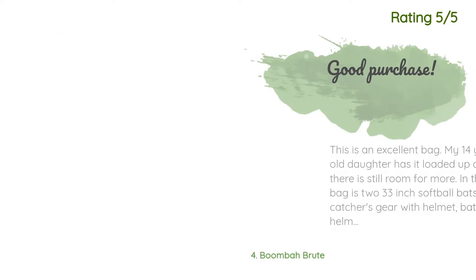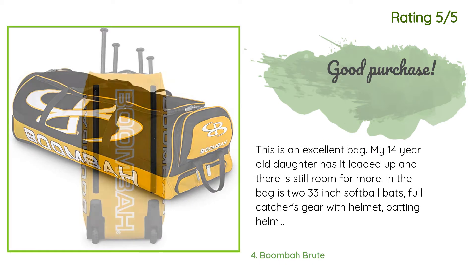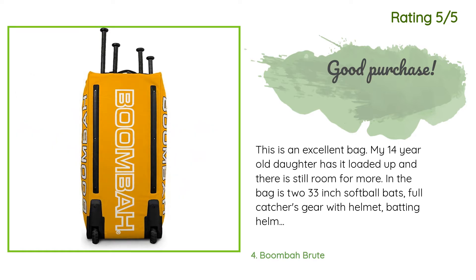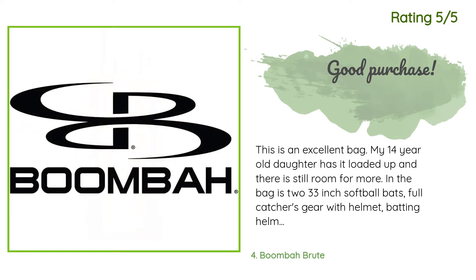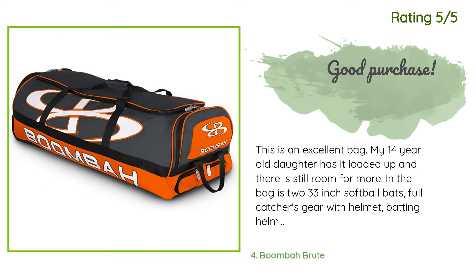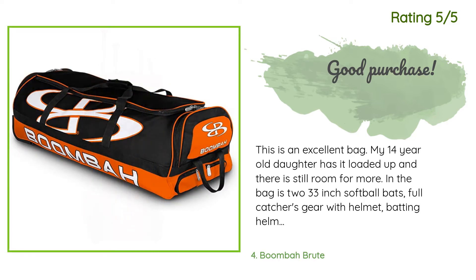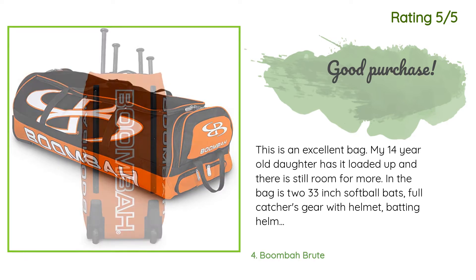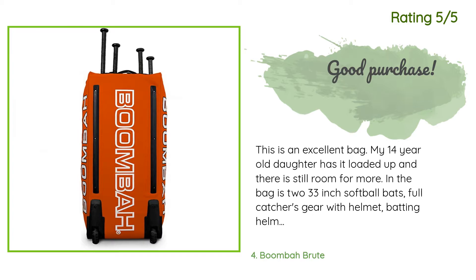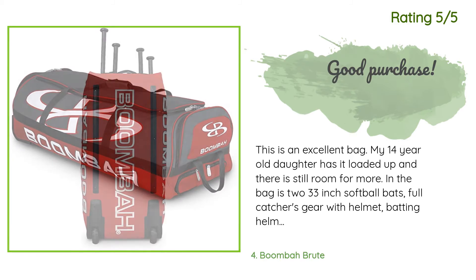Another happy customer said: 'This is an excellent bag. My 14-year-old daughter has it loaded up and there is still room for more. In the bag: 2 33-inch softball bats, full catcher's gear with helmet, batting helmet, three softball gloves (catcher, fielder, and first base), a first aid kit, cleats, and a few softballs — oh, and about a million half-full water bottles. It rolls smoothly and looks nice too. When it comes time to replace this bag, we will replace it with the same one.'